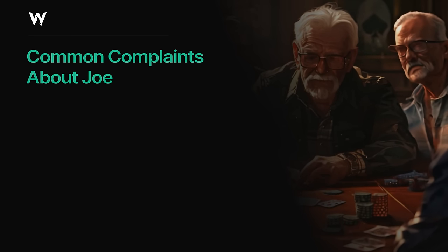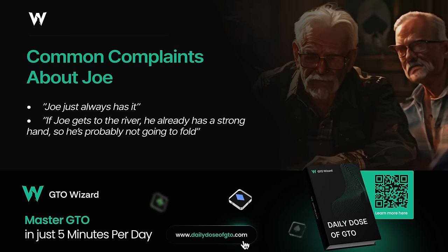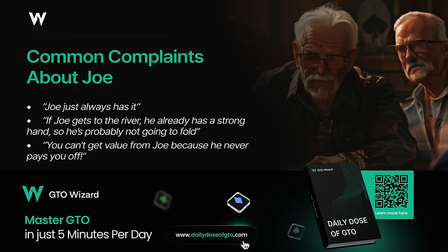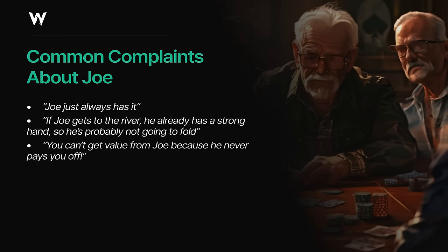You'll frequently hear variations of the following quotes: 'Joe just always has it.' 'If Joe gets to the river, he already has a strong hand, so he's probably not going to fold.' 'You can't get value from Joe because he never pays you off.' Or: 'When Joe raises, you should just fold everything.' There are elements of truth in all of these statements, particularly the last one, but they also reveal common misconceptions about how we actually make money from playing against tight players, which we'll explore in a second.